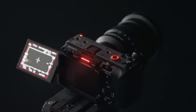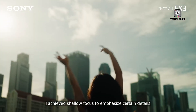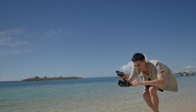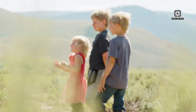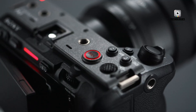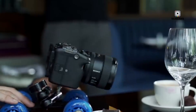If the FX3 Mark II can offer long, uninterrupted recording without overheating, it will gain a huge edge in both indie film sets and remote run-and-gun scenarios. The camera is expected to continue using dual card slots — CFexpress Type-A and UHS-II SD. This hybrid setup provides flexibility depending on budget and media availability, though CFexpress cards are faster but expensive, while SD cards are more accessible but may not support high-bitrate RAW formats.